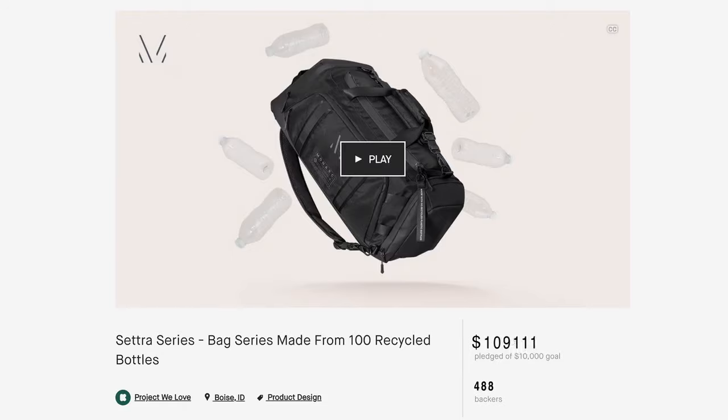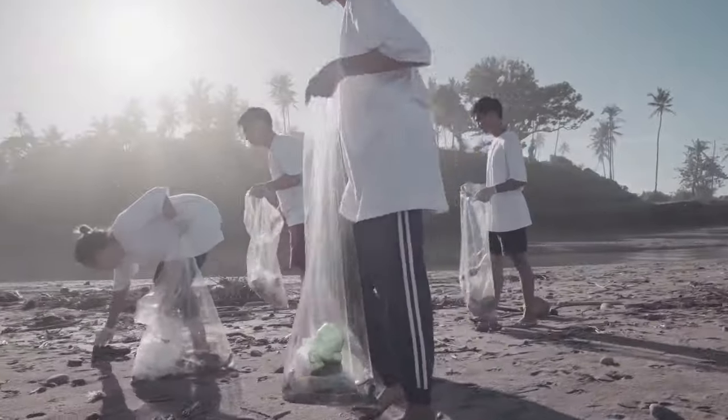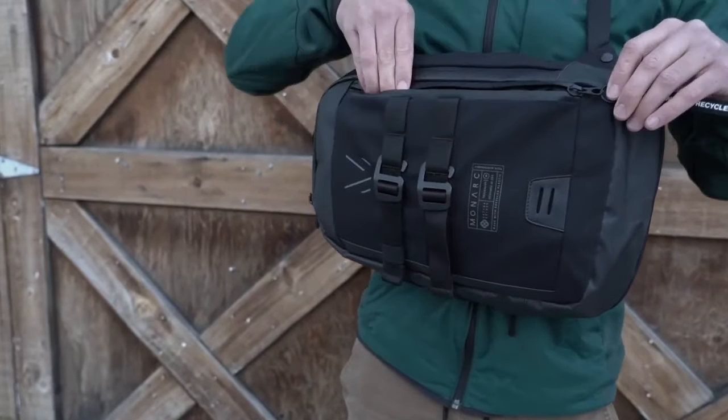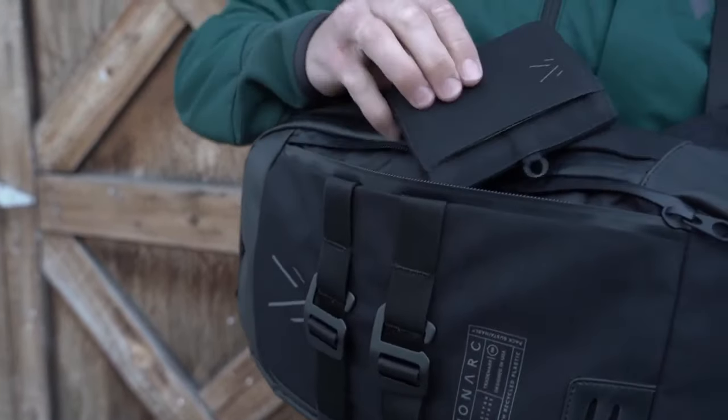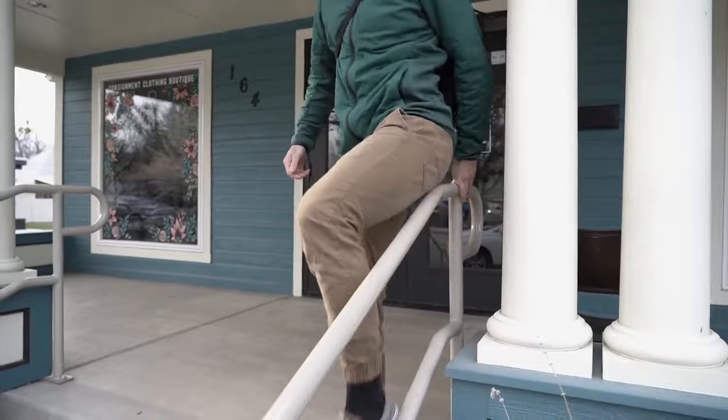After the success of our last campaign, we were able to divert over a million single-use plastics from our oceans and landfills. And so we asked the question: what if we did it again? Introducing the Cetra Sling and Cetra Wallet, made from recycled plastic bottles, designed for the sustainable go-getter and everyday move maker.